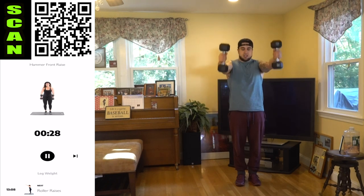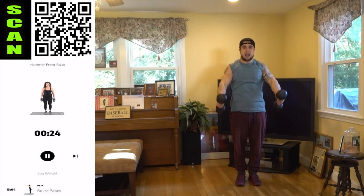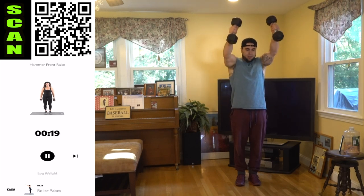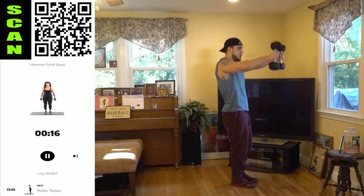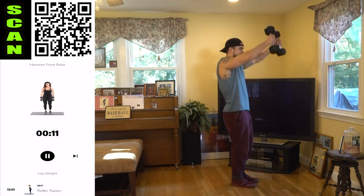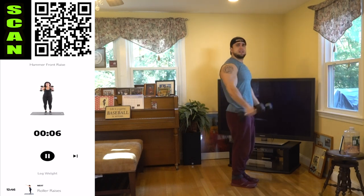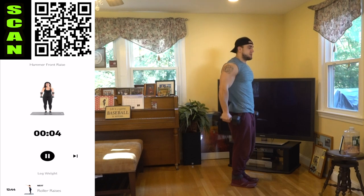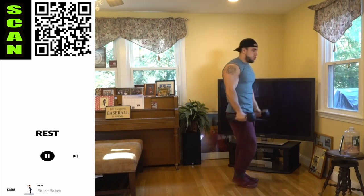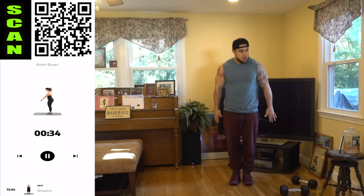No matter what experience level you are, you can get to that next level. Push yourself, believe in yourself. Come up — hammer front raise, hammer grip the whole time, coming to that forehead level, squeeze those delts. Control coming down just as much as you are controlling coming up, full control, full engagement. No rocking, keep the form strict — all on those delts. Push it aliens, get more reps than me. I'm using 15 pound dumbbells.